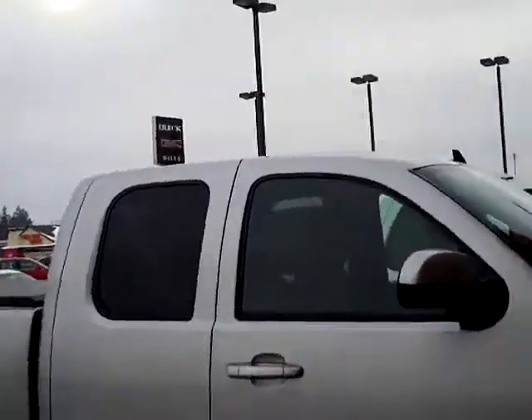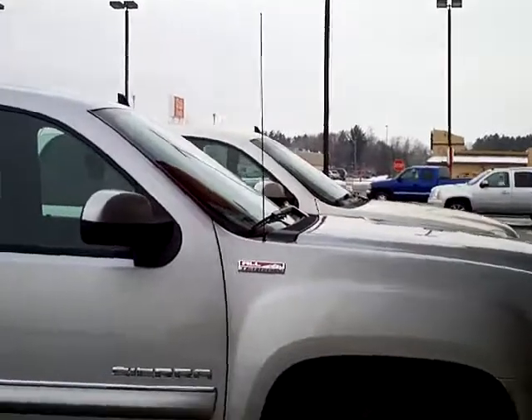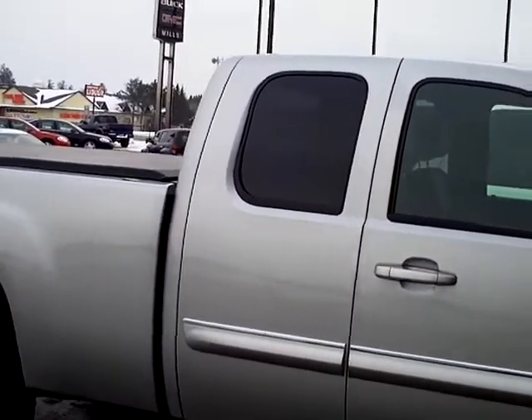Hi, this is Mark Riffch at Mills GM. If you're looking for a nice pre-owned 2010 all-terrain GMC half-ton SLT, you've got to come in here and see me. This is stock number 2G110526.